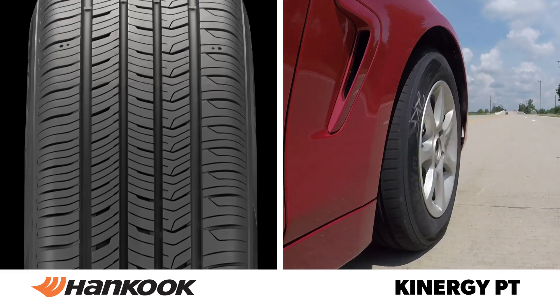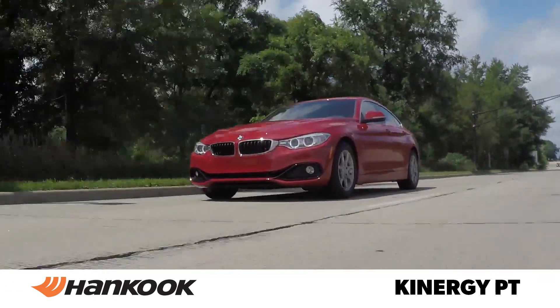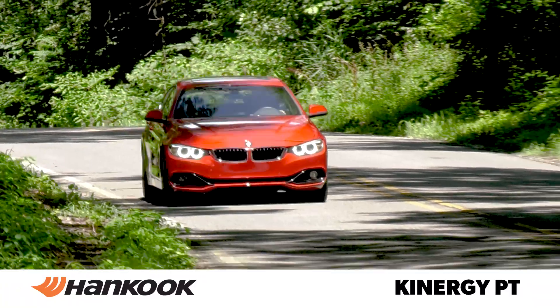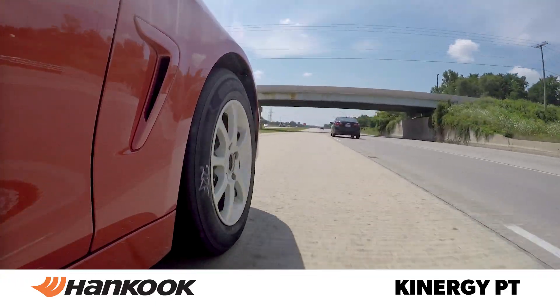Now I'm driving the vehicle equipped with the Hankook Kinergy PT. Overall this tire has a nice ride, though it is just a touch firm and there's some light reverberation that continues after larger impacts. The steering is very responsive, almost to the point of being twitchy, and it feels a little unsettled when driving over grooved concrete.